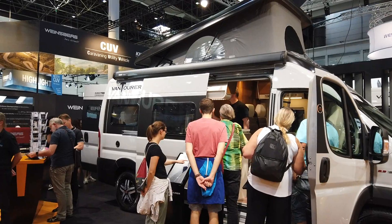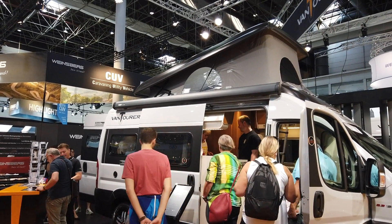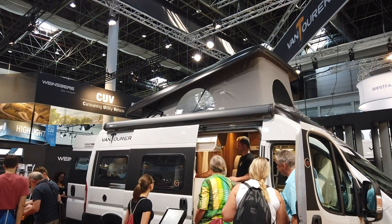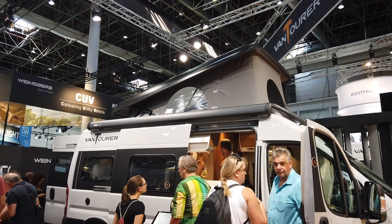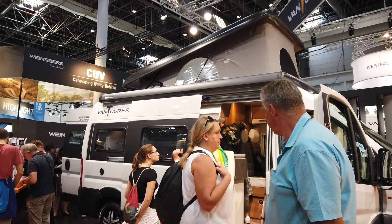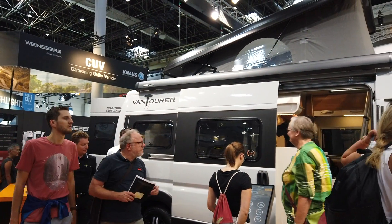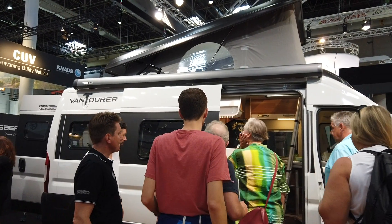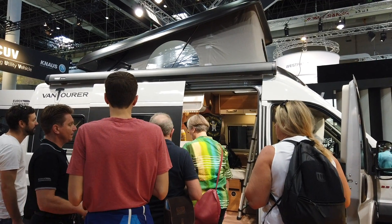One of the things that Vantourer has is these pop-up roofs. They're quite expensive as an option - I think about 2,000 euros or something - but it makes a two-bed van a real four-bed van without having to change the living room every time you have to go to sleep. So for a family that wants to travel with four and sleep comfortably with four, this is a very good option.